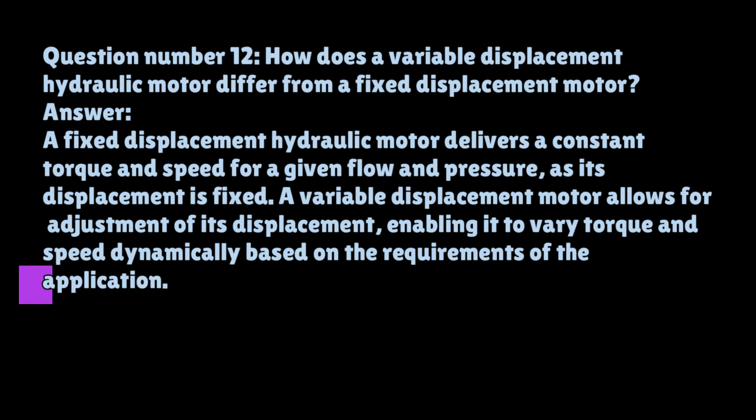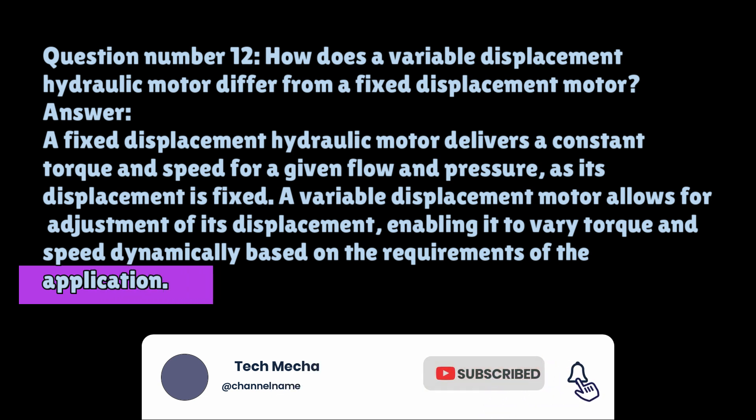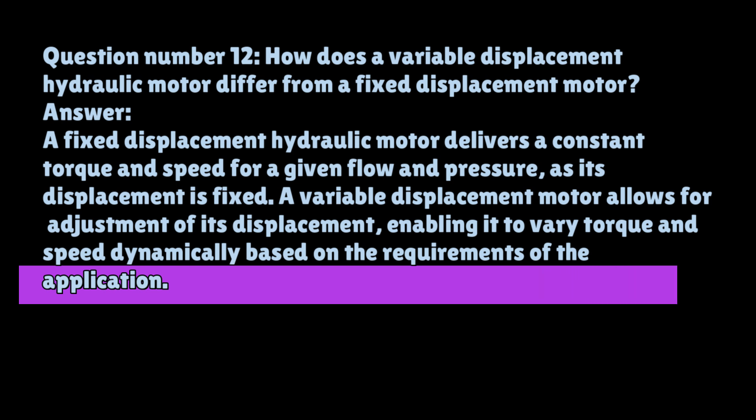Question number twelve: How does a variable displacement hydraulic motor differ from a fixed displacement motor? A fixed displacement hydraulic motor delivers a constant torque and speed for a given flow and pressure, as its displacement is fixed. A variable displacement motor allows for adjustment of its displacement, enabling it to vary torque and speed dynamically based on the requirements of the application.